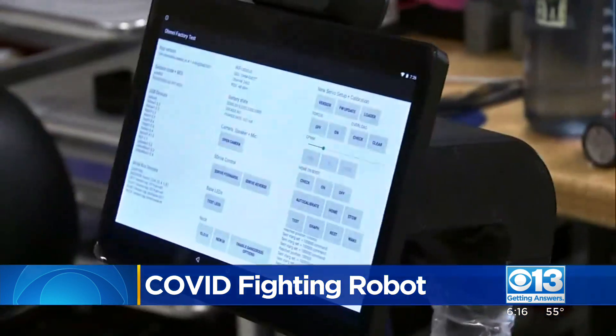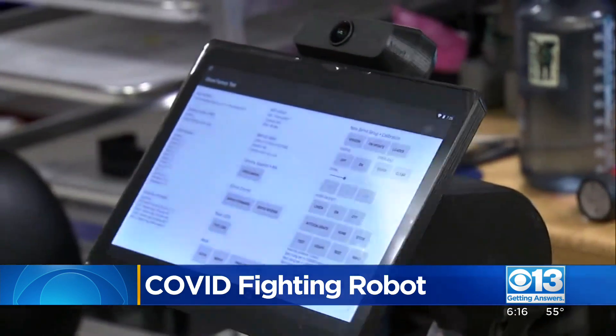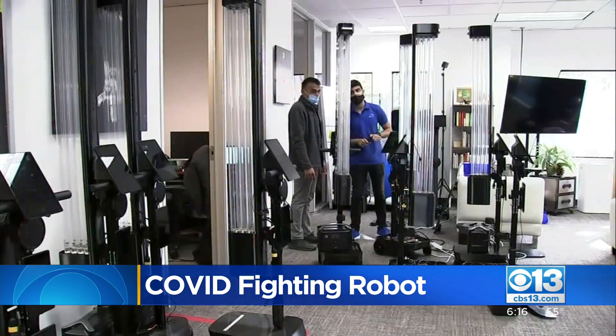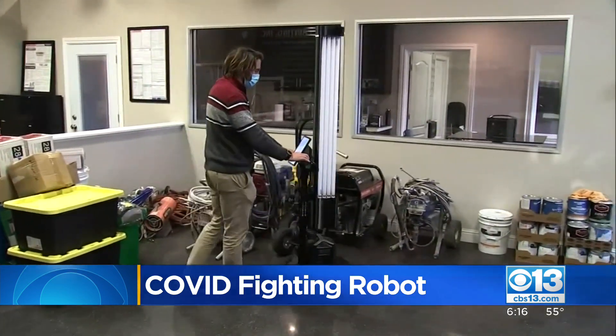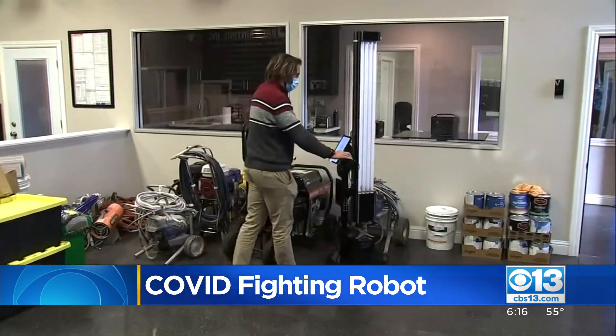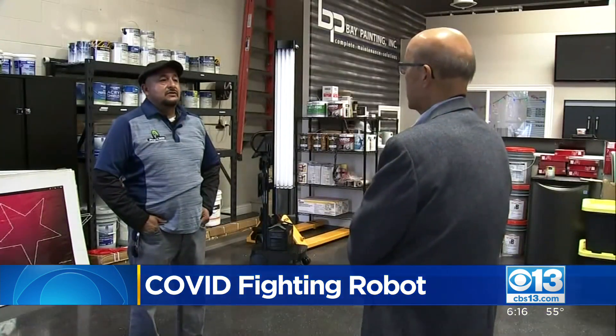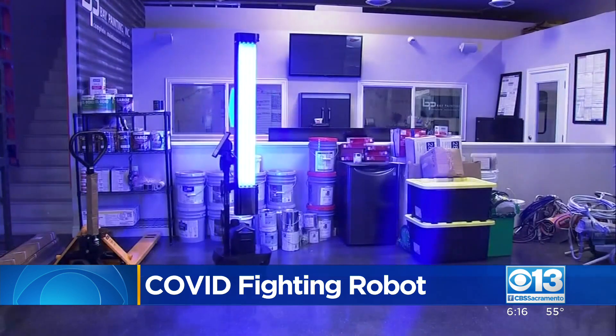Omni Labs was already making robots for other uses, such as telemedicine. It adapted its robots as COVID created a demand for disinfection. They weigh only 60 pounds, which is helpful to janitorial services, which can move them from one office to another. Hector Garcia's company, ProClean, has two of the $75,000 units.